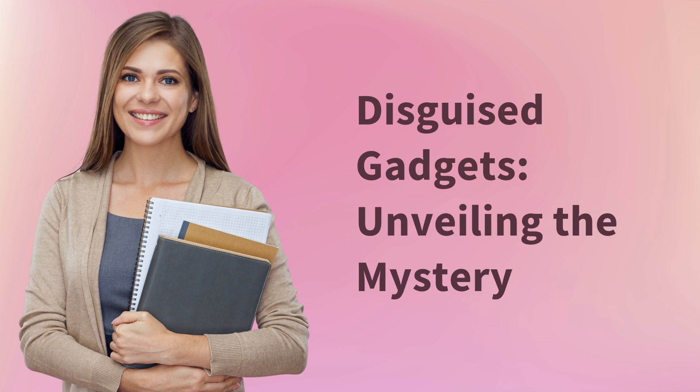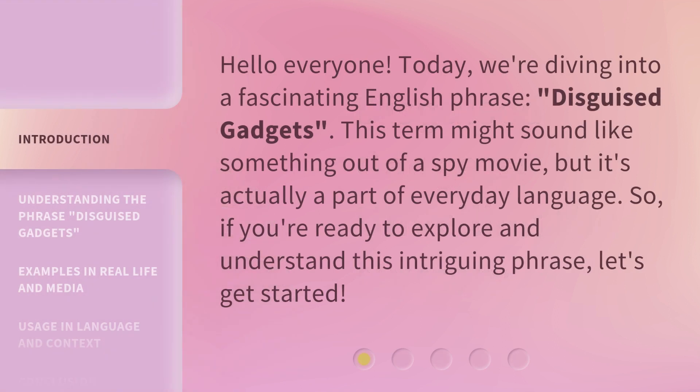Disguised Gadgets: Unveiling the Mystery. Hello everyone, today we're diving into a fascinating English phrase — Disguised Gadgets. This term might sound like something out of a spy movie, but it's actually a part of everyday language. So, if you're ready to explore and understand this intriguing phrase, let's get started.